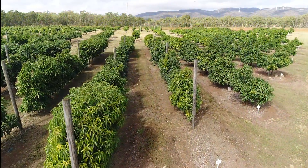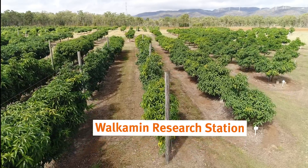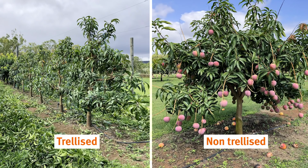The first trials were established here at Walken Research Station about six years ago. These trials investigated a range of orchard management systems using either trellised or non-trellised techniques compared with conventional mango growing technologies.